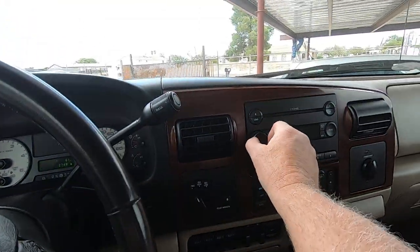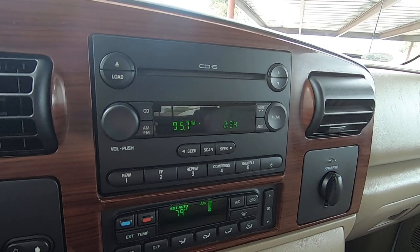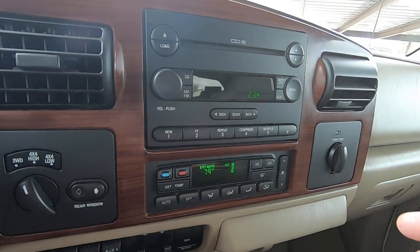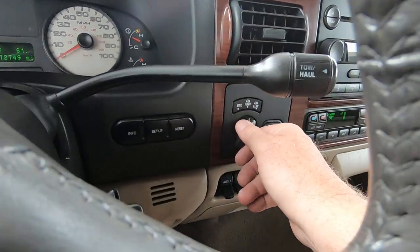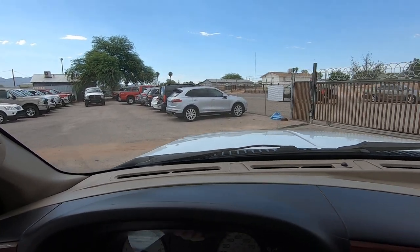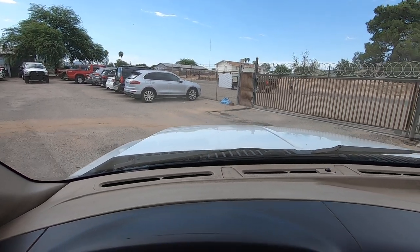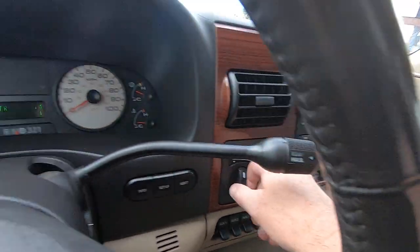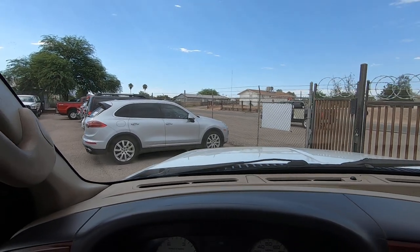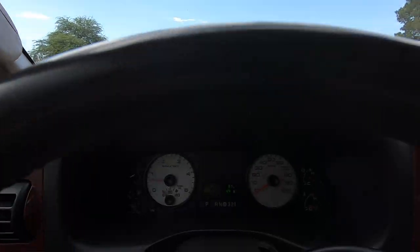We've got cruise control, radio, and steering controls. CD changer works fine. Put it in neutral, put it in four low — that's in four low, and in reverse. Now it's in low range and it'll go to four high. Fortunately it doesn't have parking sensors — I hate parking sensors. Tire monitors and parking sensors are the worst invention ever. Backup cameras are okay.